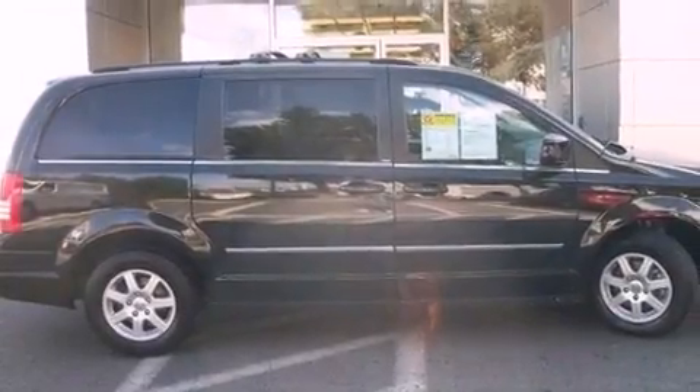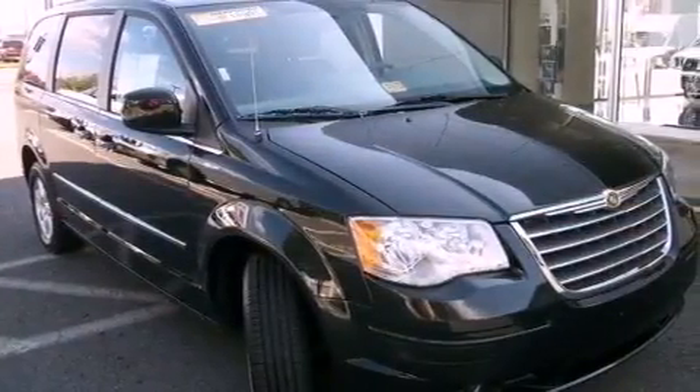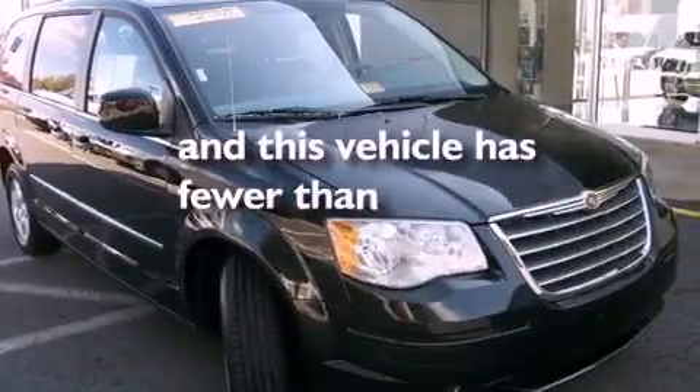Additional features include fog lamps, an anti-lock braking system, air vents for rear-seated passengers, and this vehicle has less than 29,000 miles.